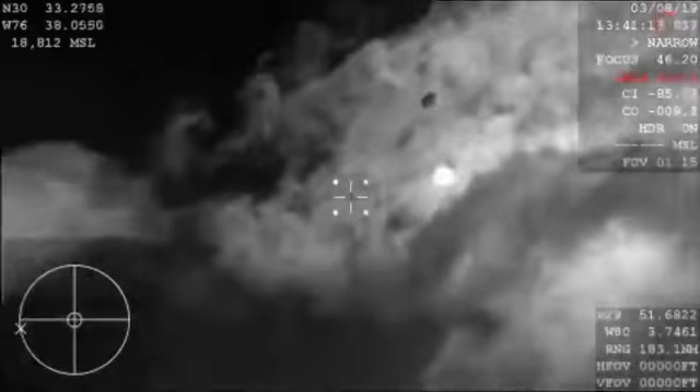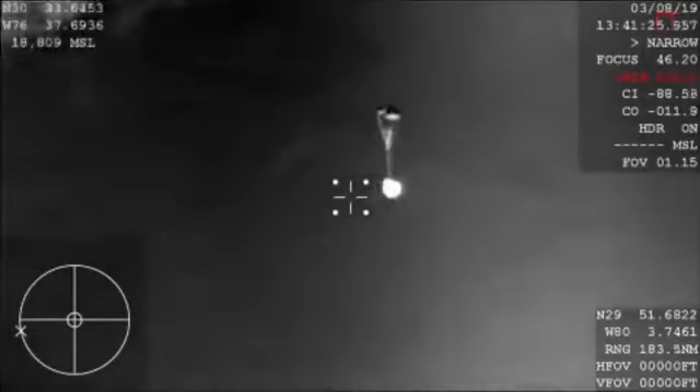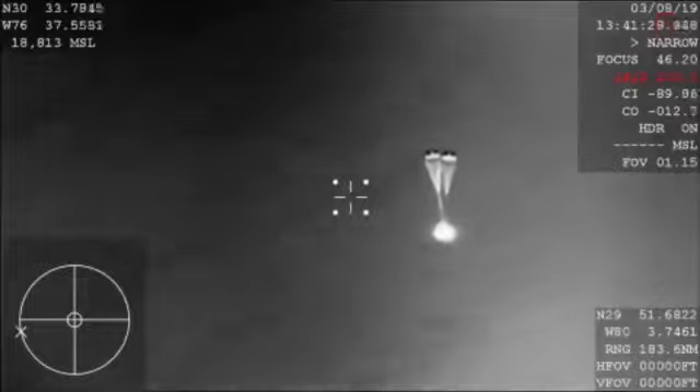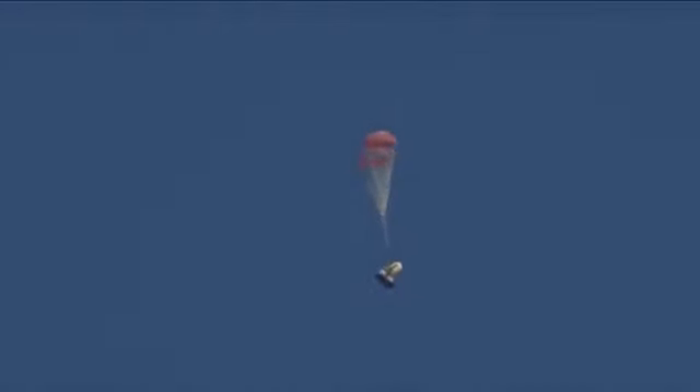There you have visual confirmation of the deployment of our drogue parachutes — this is the first of two parachute deployments. Those drogue chutes do the initial slowing and then will ultimately pull out the four main parachutes, responsible for really slowing the spacecraft down prior to splashdown. You can hear cheering here at SpaceX headquarters as employees gathered around Mission Control share the same view as you. What a gorgeous shot of Dragon coming back down.